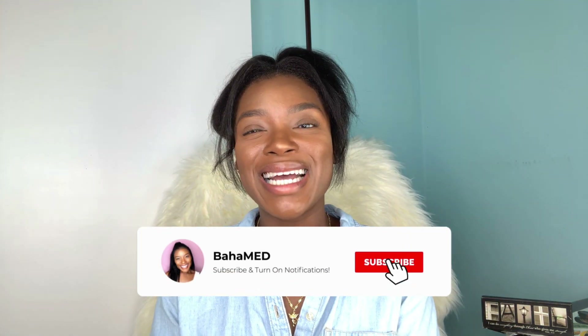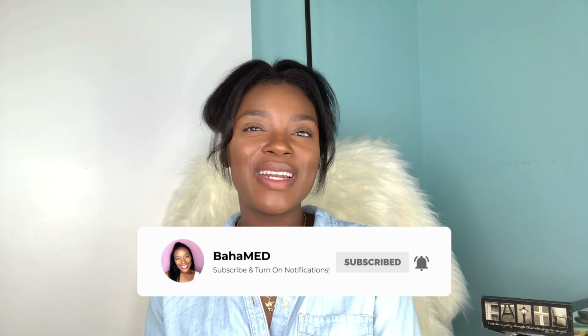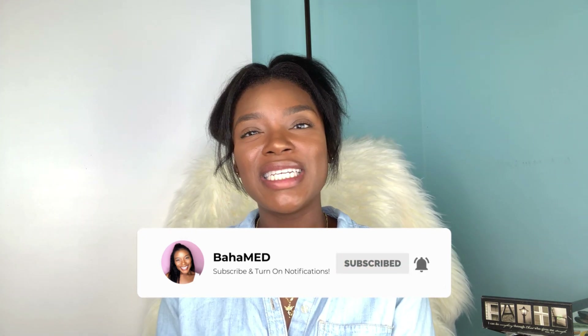As always, thank you guys so much for watching — I really appreciate it. If you've made it this far, you might as well go ahead and click that subscribe button and hit the notification bell so you can be notified every time I post a video. Thank you guys so much and I hope to see you in my next video. Bye!